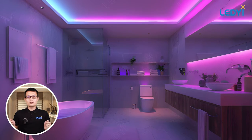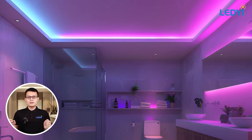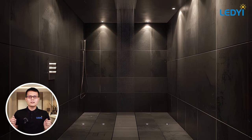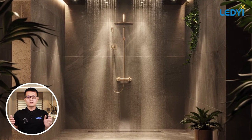First, let's talk about ambient lighting. This is the main source of light in your bathroom. It should provide an even illumination throughout the space. You can use ceiling-mounted fixtures or LED downlights for a clean and modern look.